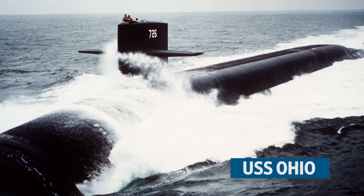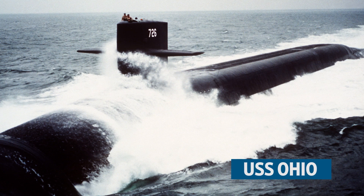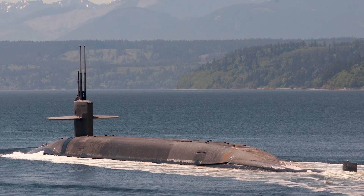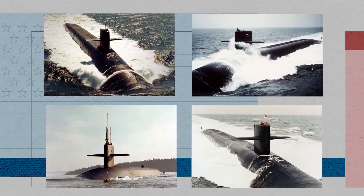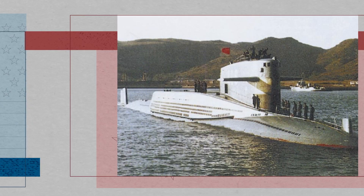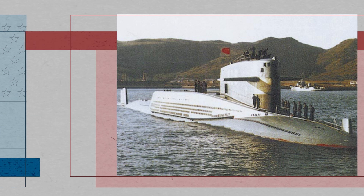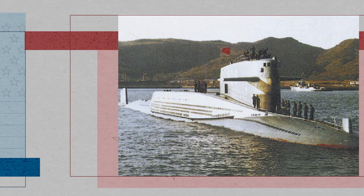The Ohio-class, still active today, was the Navy's sixth generation of SSBNs. Eighteen submarines in this class were built over the next 16 years, though four were later converted into cruise missile submarines. As these Ohio-class SSBNs were procured, China was building its first ballistic missile submarine, the Type 092, which became operational in 1983. They only fielded one, but it marked a turning point in China's nuclear capabilities.